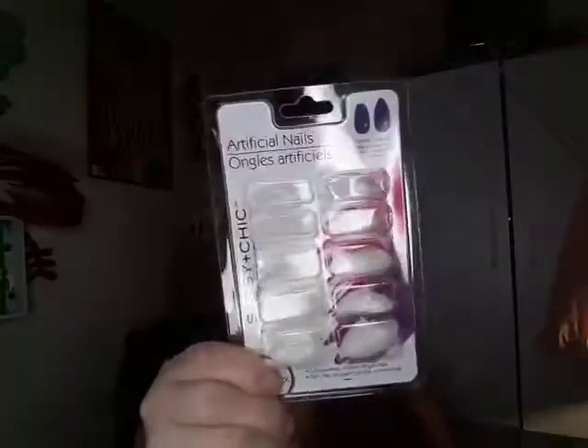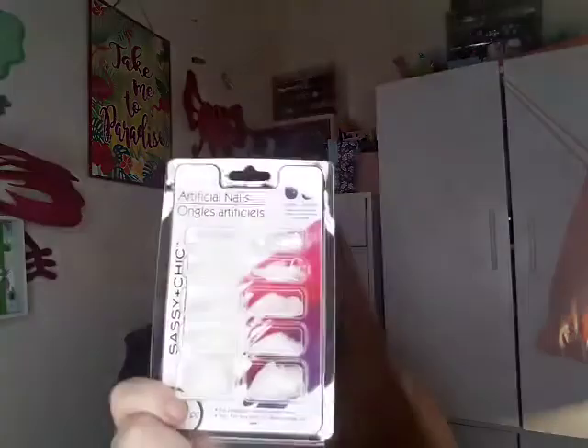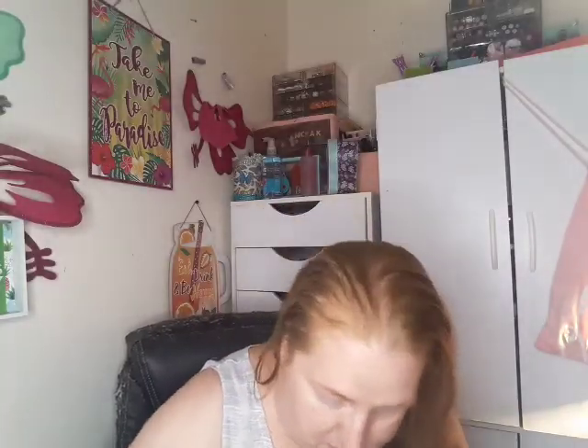Then I bought these — they're plain tips that you can paint. There are a hundred in here, so I thought these were cute. And then I bought the Wet and Wild highlighter in the shade Who's That Pearl.